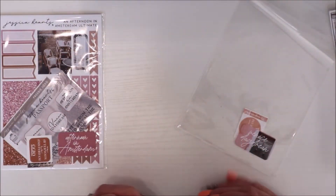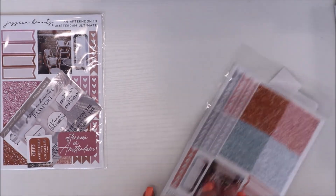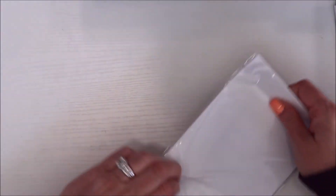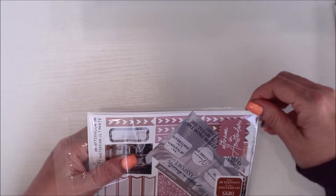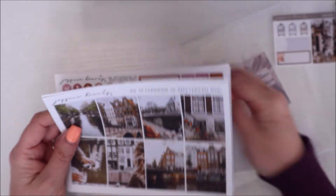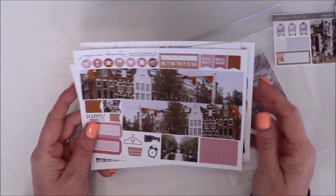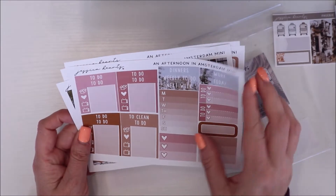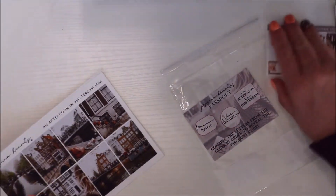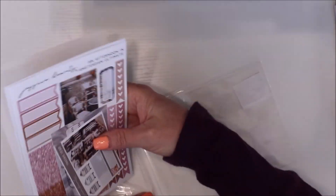I'll explain more in my planner lineup video, but I think I'm going to do one planner pretty much themed around this. Here's the little passport card that came, and the sticker. I'm not sure I'll use those but they're cute. And there's my freebie. The add-on for Amsterdam — and here's the Amsterdam kit itself, really really pretty. My husband has been to Amsterdam for work but we have no plans to return right now. That's everything from Jessica Hearts.